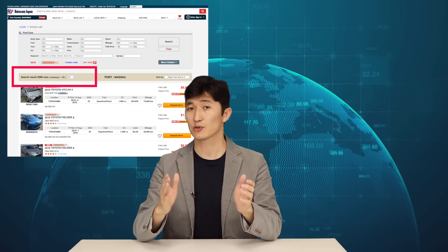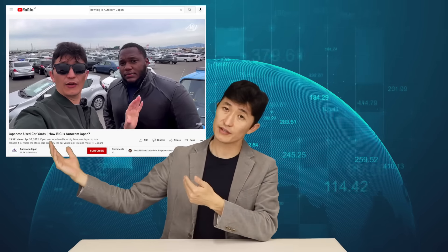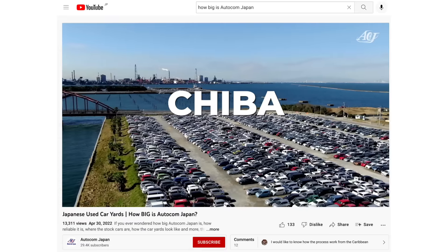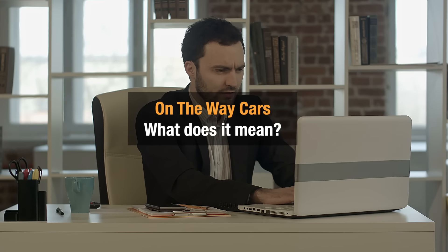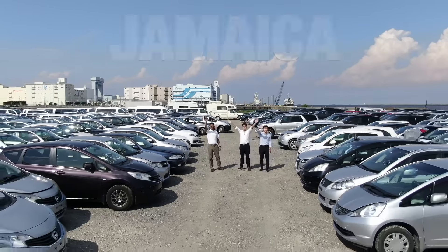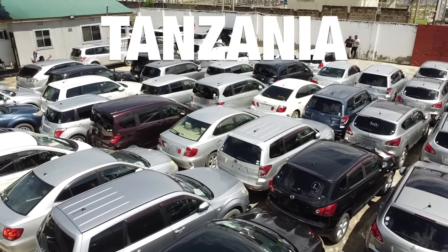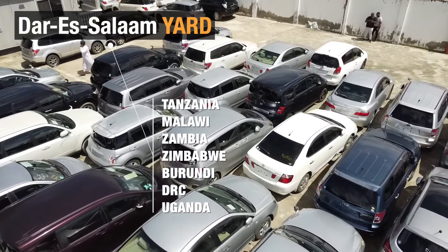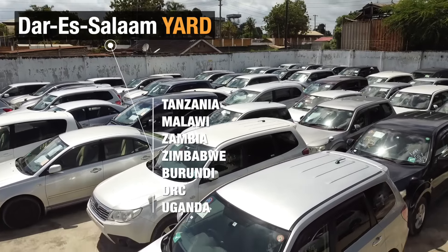Yes, we have thousands of stock cars in Autocom Japan yards. On-the-way cars are stock cars that are already shipped from Japan and arriving at the destination ports. We might have on-the-way campaigns to Jamaica, Kenya, Mozambique and Tanzania. The cars arriving or already arrived at the Dar es Salaam port can be purchased by our customers in Tanzania, Malawi, Zambia, Zimbabwe, Burundi, DRC and Uganda. You can get your keys faster than usual — they are available for your direct purchase.